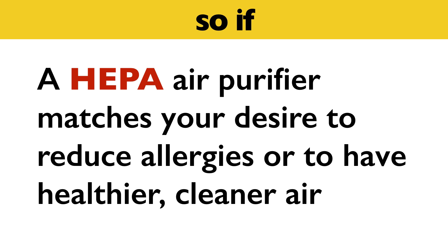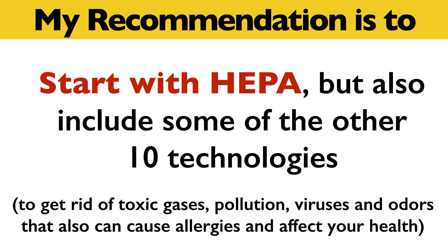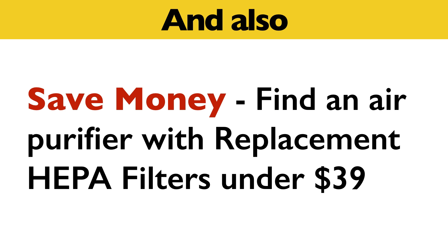So, if a HEPA air purifier matches your desire to reduce allergies or have healthier, cleaner air, my recommendation is to start with a HEPA air purifier, but also include some of the other technologies to get rid of toxic gases, pollution, viruses, and odors that can also cause allergies and affect your health. Also, save money by finding an air purifier with replacement filters that are under $39.